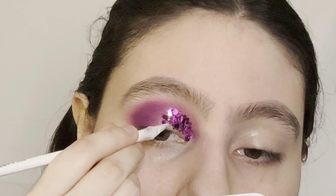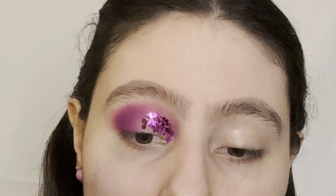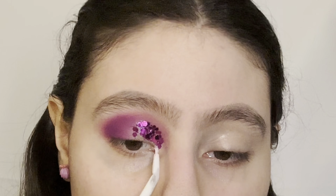Let's see how long this lasts me, because the bottle doesn't look like it has a lot of product for the price. So we'll see about that.